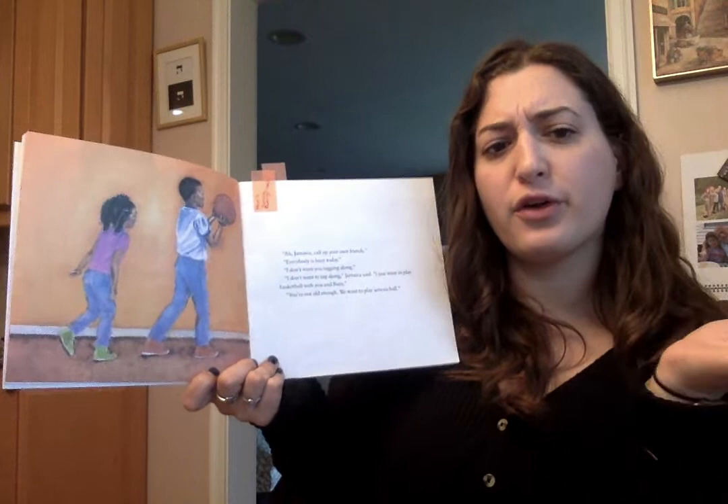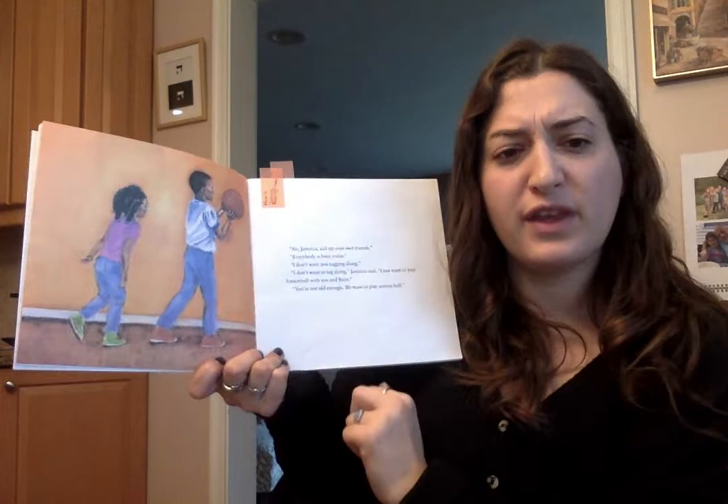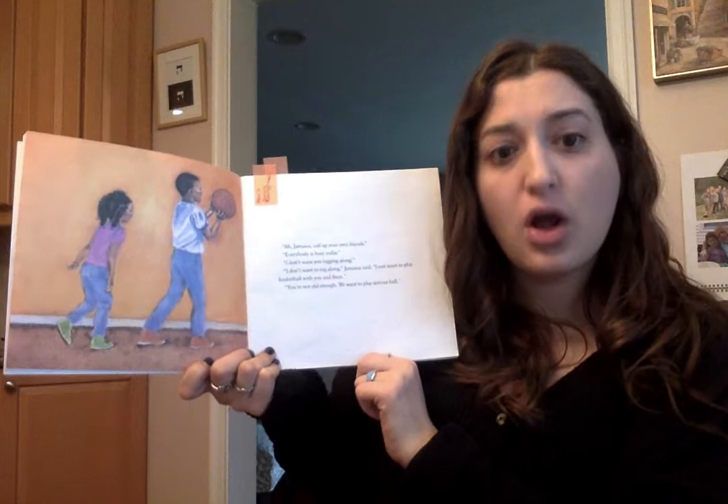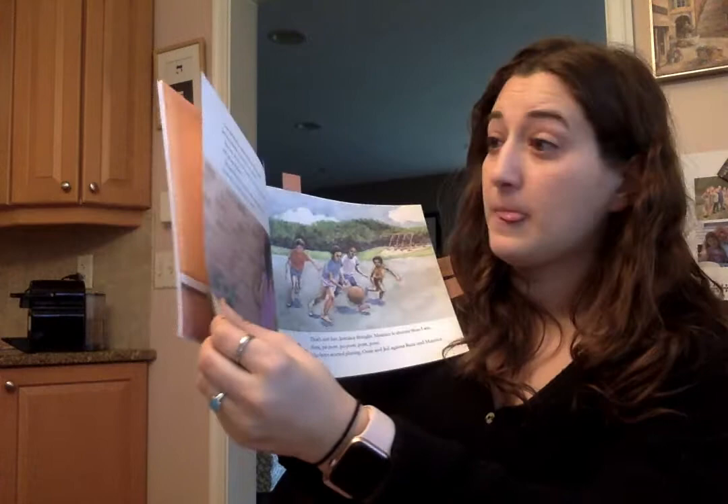Jamaica wants to tag along with her brother, but he doesn't want her to. How do you think her brother is feeling? You think her brother is feeling a little bit annoyed? Why? Because he wants to spend time with just his friends, and it seems like Jamaica is trying to come along. Let's read to find out if Jamaica actually goes to the court to play basketball with her brother.